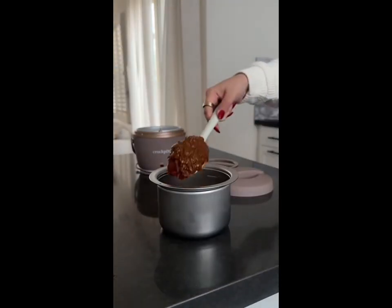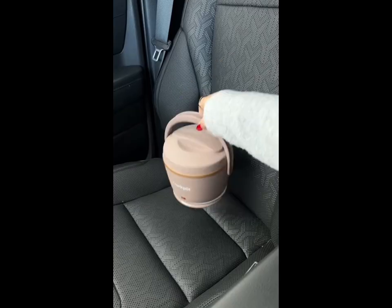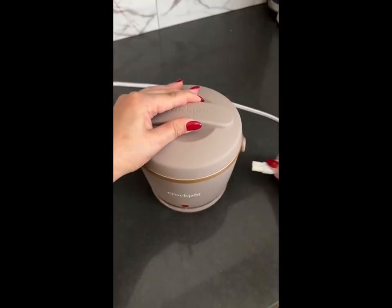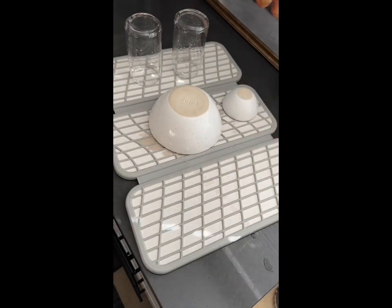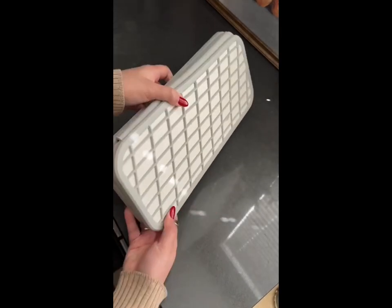If you work on the go, you're going to love this portable food warmer. Simply place your food inside — it has a tight sealing lid so you can easily take it on the go with no spills. Plug it in and it'll start warming up your food so it's ready when you are. This dish pad not only looks great on your counters, but it also dries instantly, keeps your countertops mess-free, and collapses for easy storage.